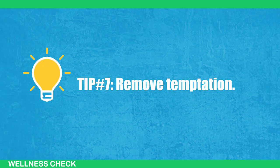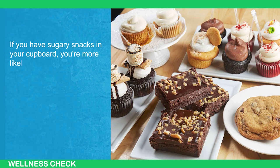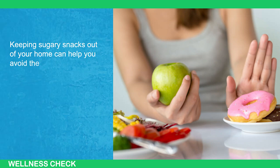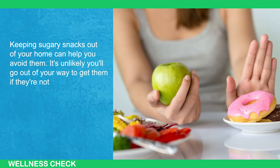Tip number 7: Remove temptation. If you have sugary snacks in your cupboard, you're more likely to eat them simply because they're there. Keeping sugary snacks out of your home can help you avoid them. It's unlikely you'll go out of your way to get them if they're not easily accessible.